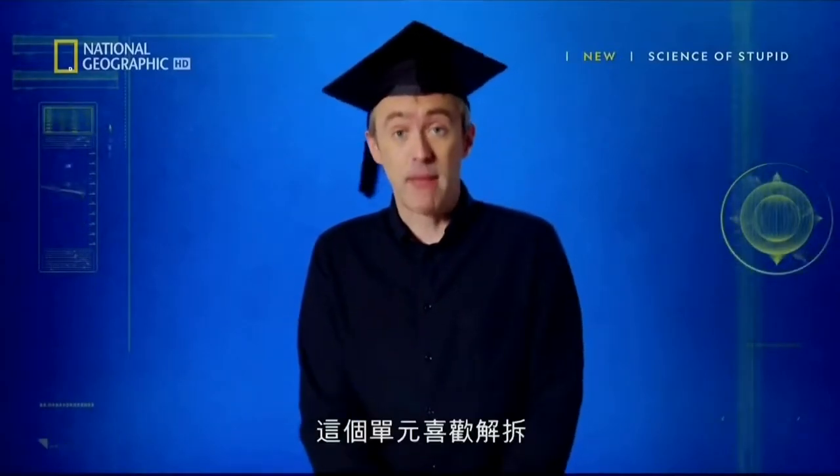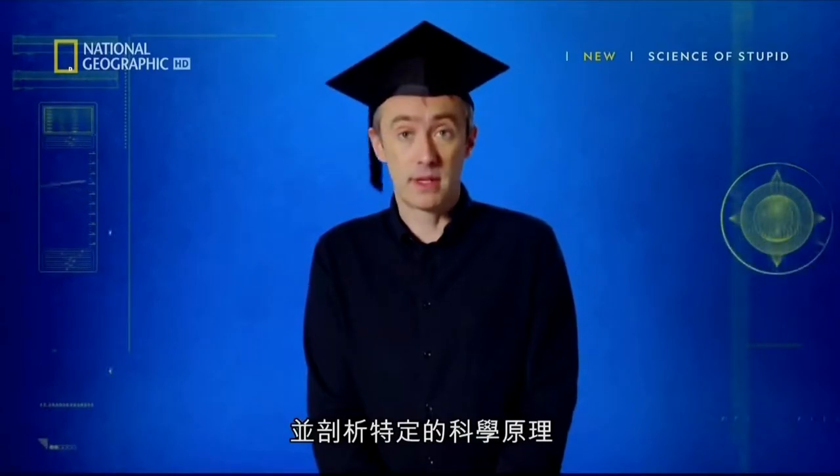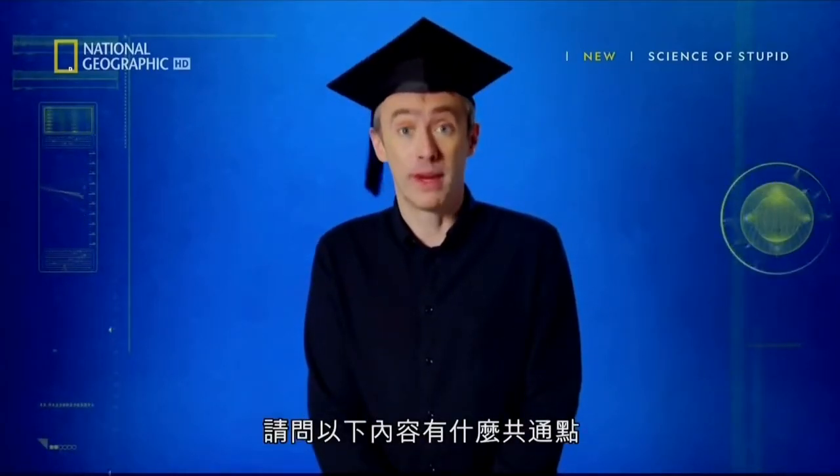It's time for today's science lesson — that part of the show where we like to take apart one specific scientific principle to see how it works. So, who can tell me what the following have in common?